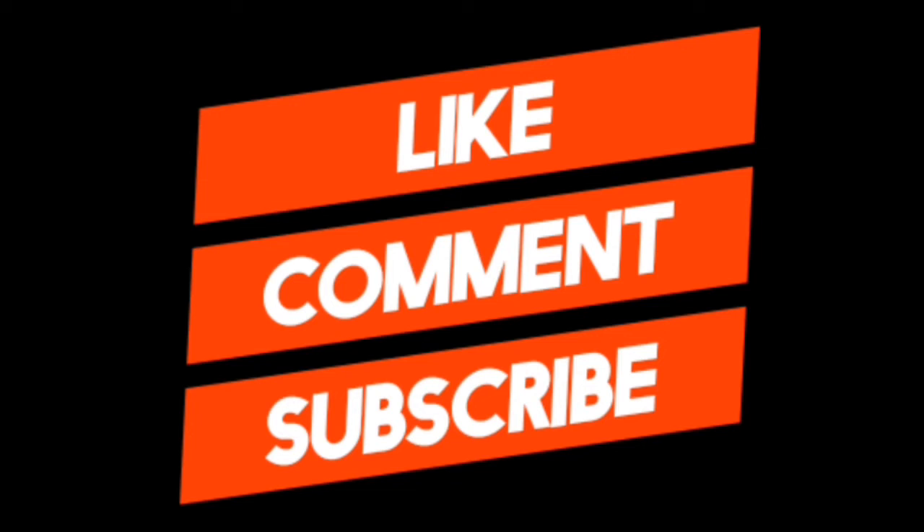Thank you for watching this video. If you enjoyed it, don't forget to leave a like, comment, and subscribe for more awesome videos. If you have questions, comment down below. All the product links are in the description below, and I hope you have a wonderful day — peace!